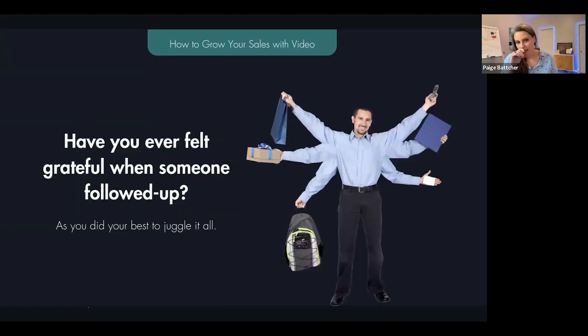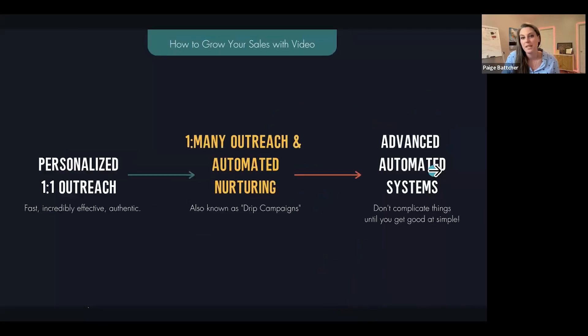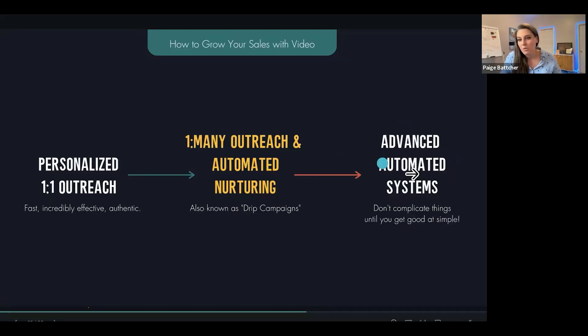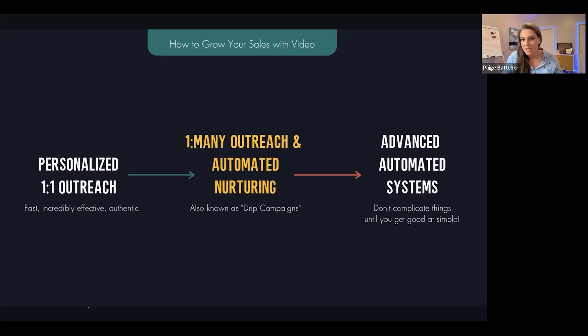Here's where some people get it wrong: they think they just don't want to bug anybody, don't want it to be too automated. But if you are putting videos into your automated follow-up, it can't feel like spam — it's you as a human. Have you ever felt so busy that you were grateful when someone followed up on something you knew you wanted to take action on but just didn't get to yet? You are helping your prospect by following up. Think of it as one-on-one personalized outreach turning into one-to-many outreach and automated nurturing — drip campaigns, automations.